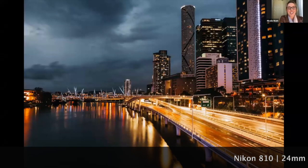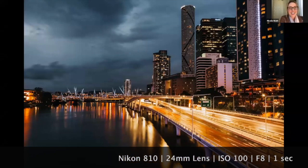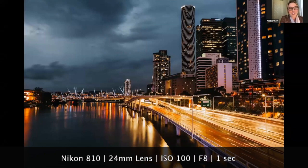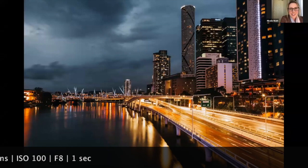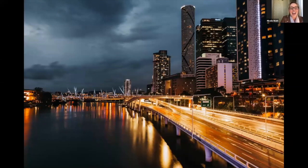This photo was taken on the Victoria Bridge in Brisbane. I like the real golden feel that the road brings to this image. It's got some depth because there are a lot of buildings, so you can definitely see the distance of the buildings and know that it's a busy city. The texture in the cloud gives an ominous feeling to it, and I really like the energy that this photo brings to the image as well.